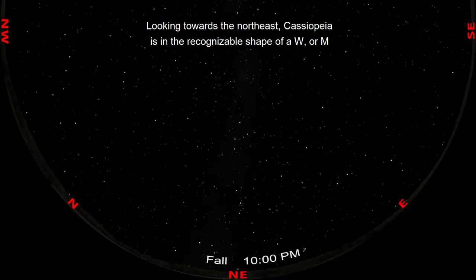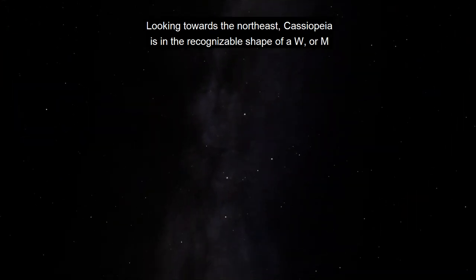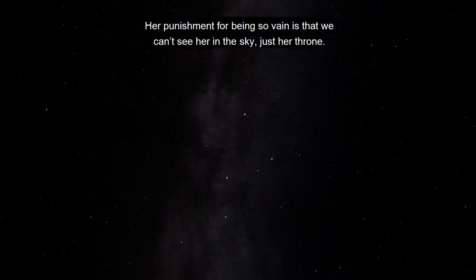Looking towards the northeast, Cassiopeia is in the recognizable shape of a W, or M depending on whether you're from Minnesota or Wisconsin. This W shape is Cassiopeia's throne. Her punishment for being so vain is that we can't see her in the sky, just her throne.